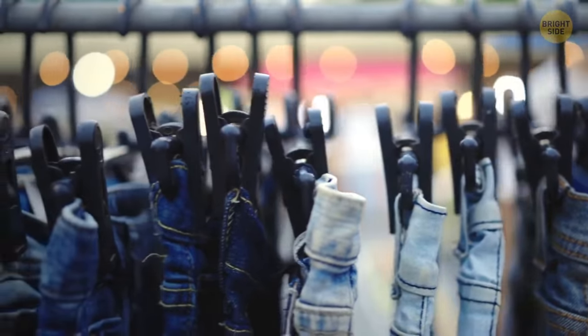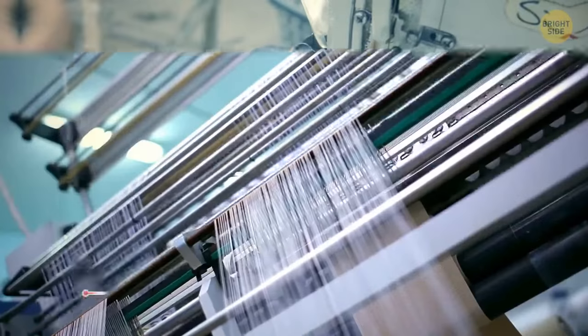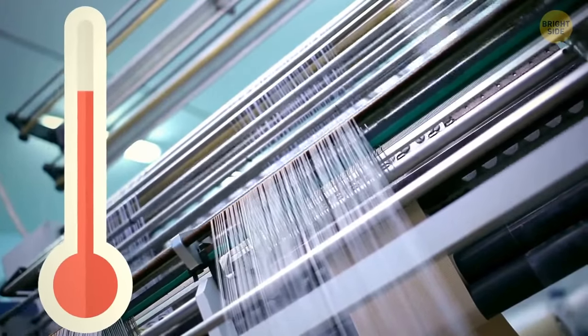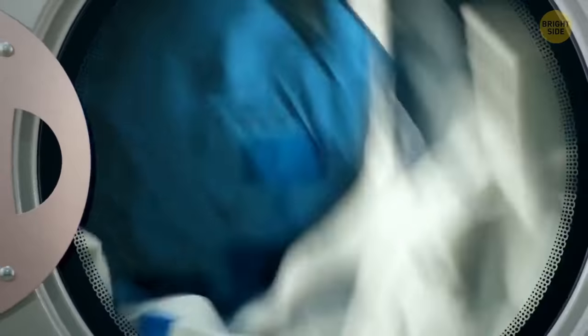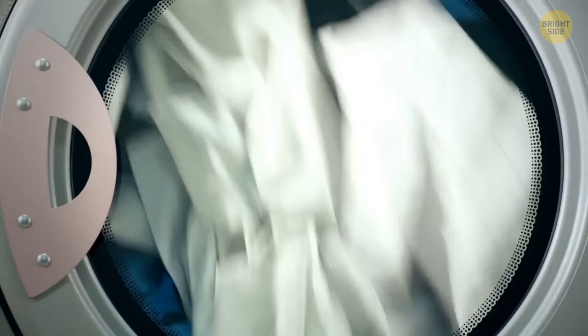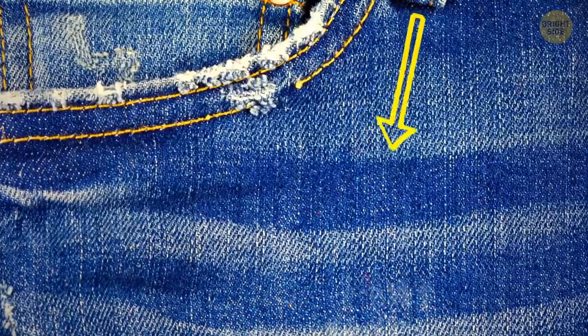Most jeans are blue because they were originally dyed with indigo dye, which has a rich blue tint. This dye was picked for the way it interacted with cotton. When cotton is heated, most dyes just penetrate it, but indigo dye stays attached to the surface. As a result, each time people wash their jeans, the dye molecules escape the fabric, leaving a unique pattern on each garment.